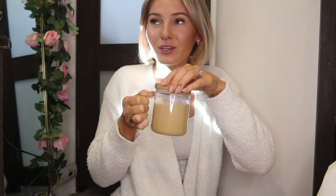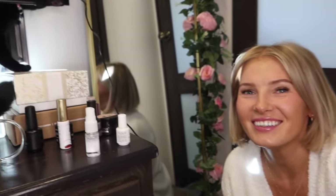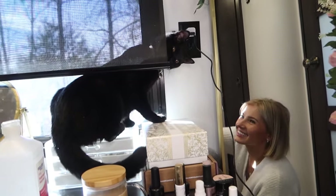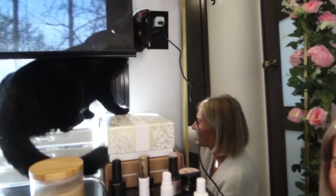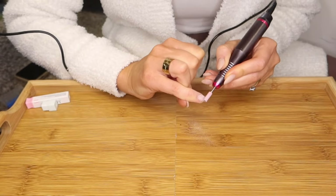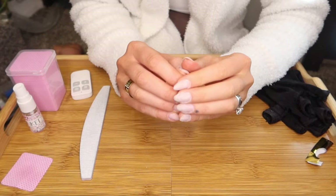I'm telling you, if this cat spills my coffee it's game over — it's going to go everywhere. Chai, what are you doing? She's like, 'You caught me, how did you see me?'